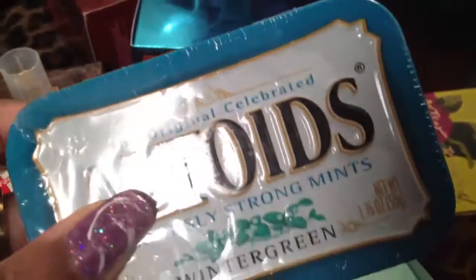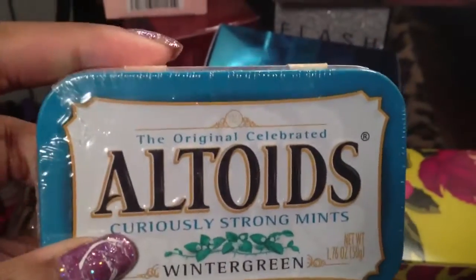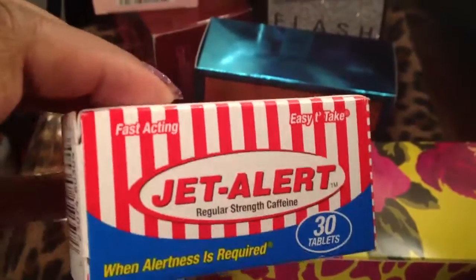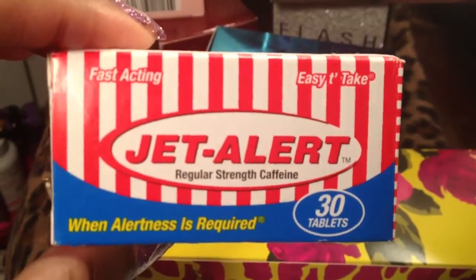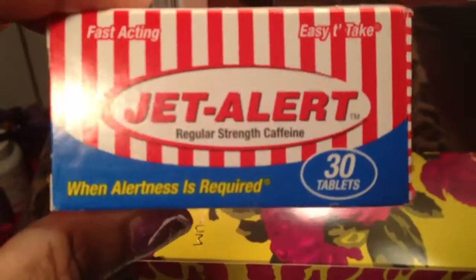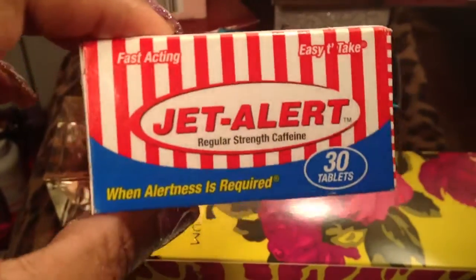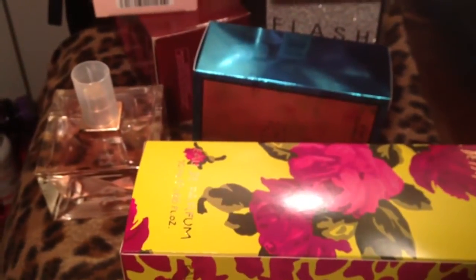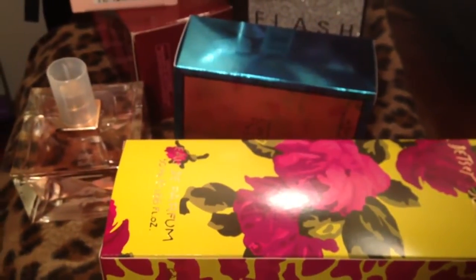Then here I have some Altoids — they're wintergreen. I also picked this up for work: Jet Alert. Each pill is equivalent to one cup of coffee. I don't drink coffee so I use these. They're okay, they taste pretty nasty.